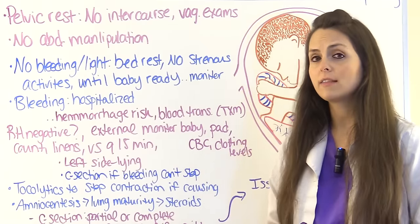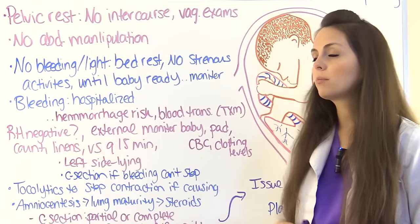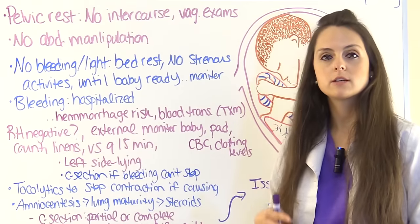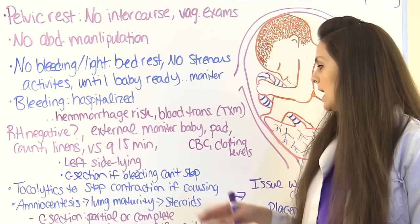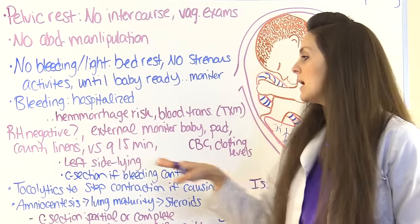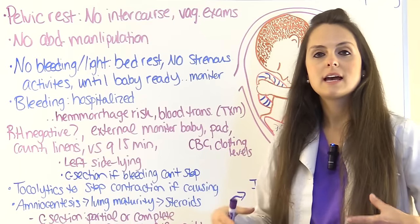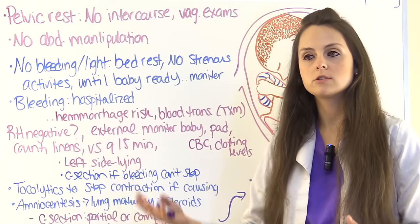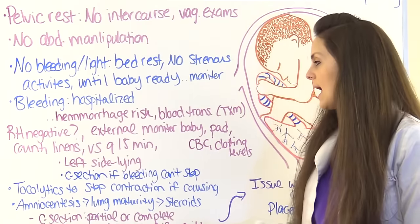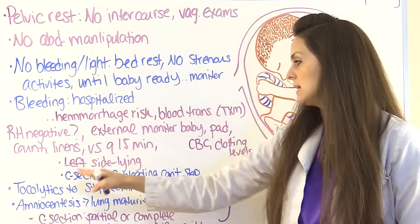Vital signs are monitored per protocol — such as every 15 minutes — to ensure she is not entering shock. Labs including CBC and clotting levels are monitored. For positioning, place her on her left side to increase perfusion to the uterus and hence to the baby via the placenta. If bleeding cannot be stopped, a C-section may be necessary.